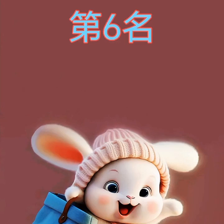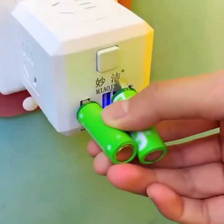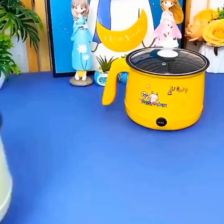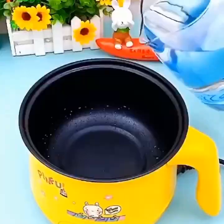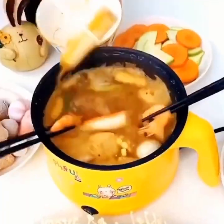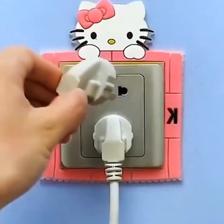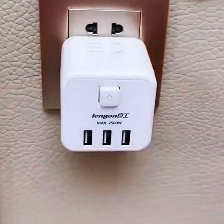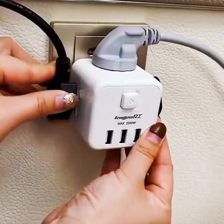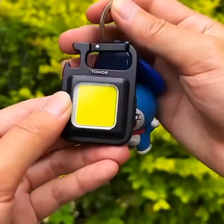The first gadget is the Smart Voice Assistant — a small, compact device that can help you control your home using your voice. You can ask it to adjust the temperature of your thermostat, turn the lights on or off, play music, set reminders, and much more. Some of the most popular voice assistants are Amazon's Alexa, Google Assistant, and Apple's Siri. They are compatible with a wide range of smart home devices such as smart bulbs, smart plugs, and smart locks, giving you full control over your home without having to lift a finger.